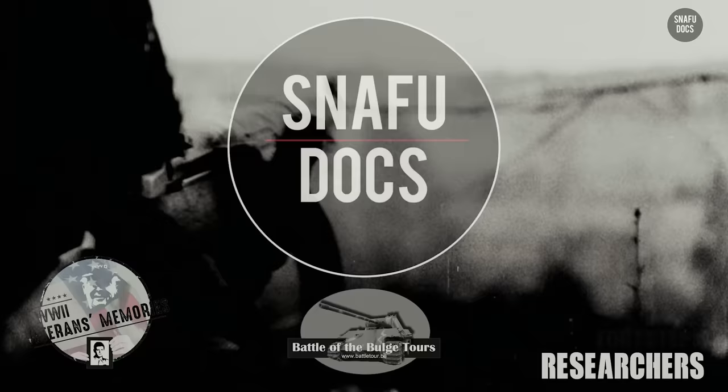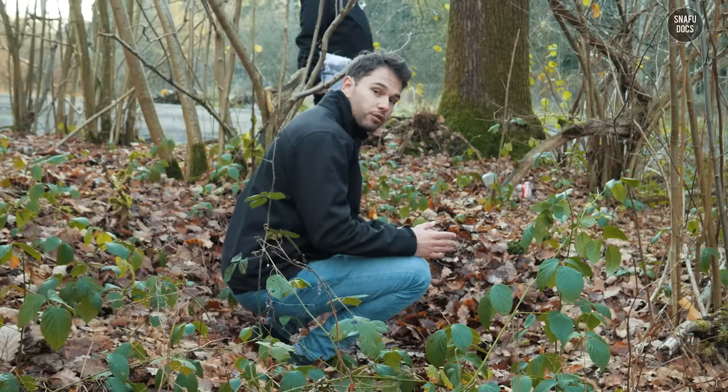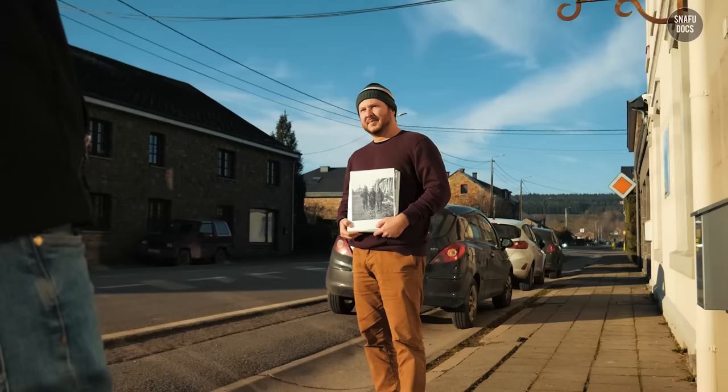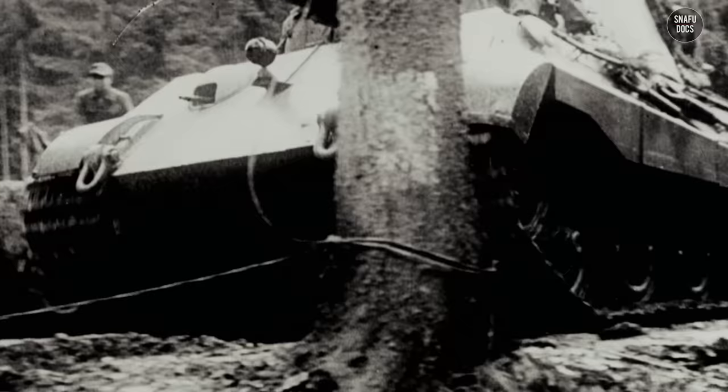76 years after the Battle of the Bulge, we travel with WWII researchers Bob Koenigs, Joey van Meessen, and Florent Plana to the Ardennes in Belgium to take several then-and-now comparison photographs. In this episode, we will be focusing on the relatively unknown area of Manhey and Grand Manil, where the German 2nd SS Panzer Division Das Reich fought during the Battle of the Bulge.